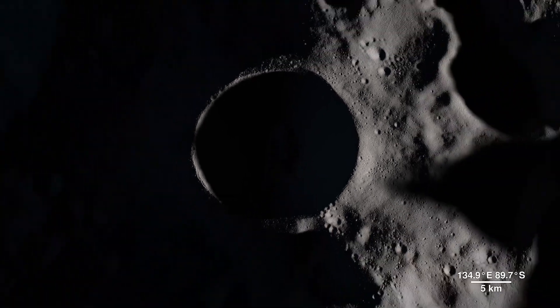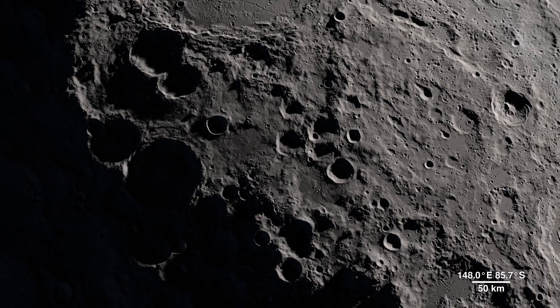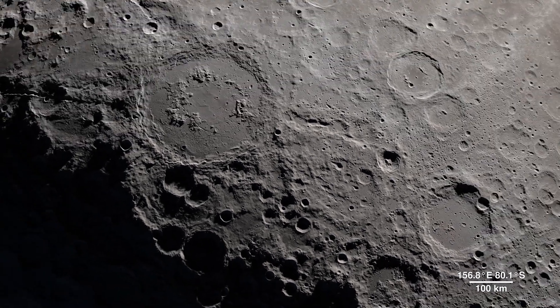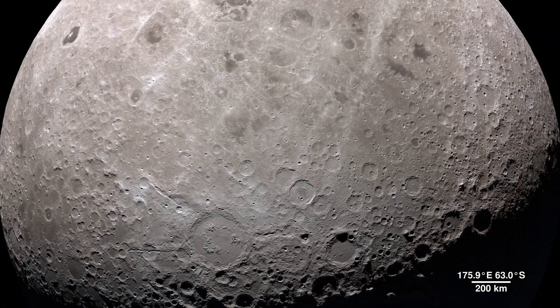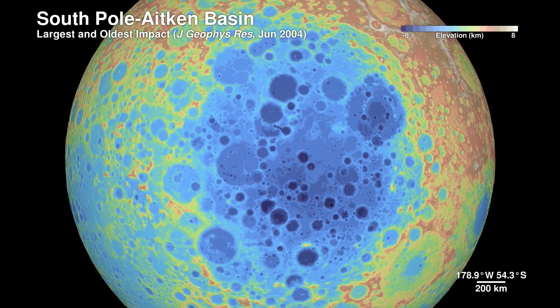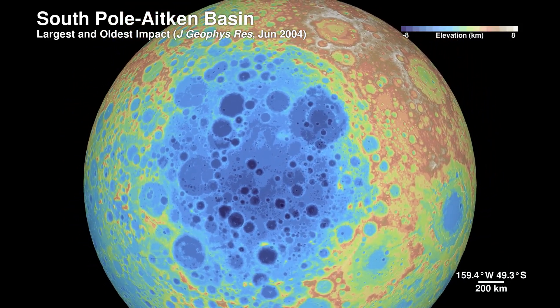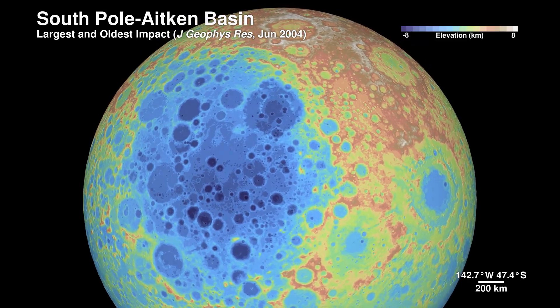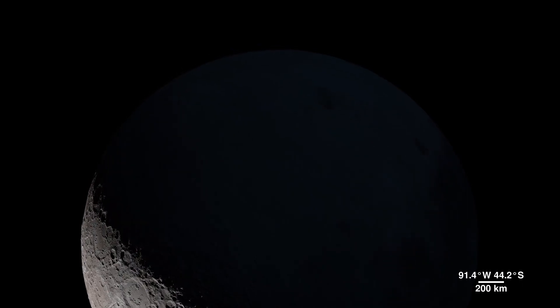Shackleton crater is 21 kilometers wide and 4 kilometers deep, but it pales in comparison to the largest known impact crater in the Earth-Moon system — the South Pole-Aitken Basin. Sitting on the far side, it's 2,500 kilometers across and 13 kilometers deep. We don't yet know exactly how old the basin is, but it was first seen in the 1960s by spacecraft flying around the far side.